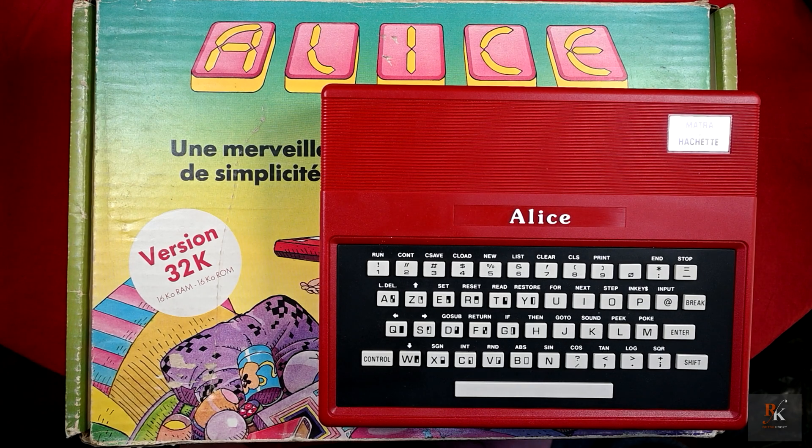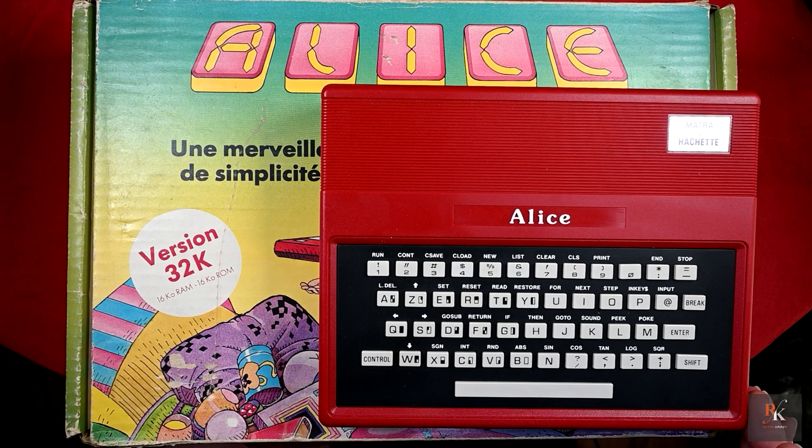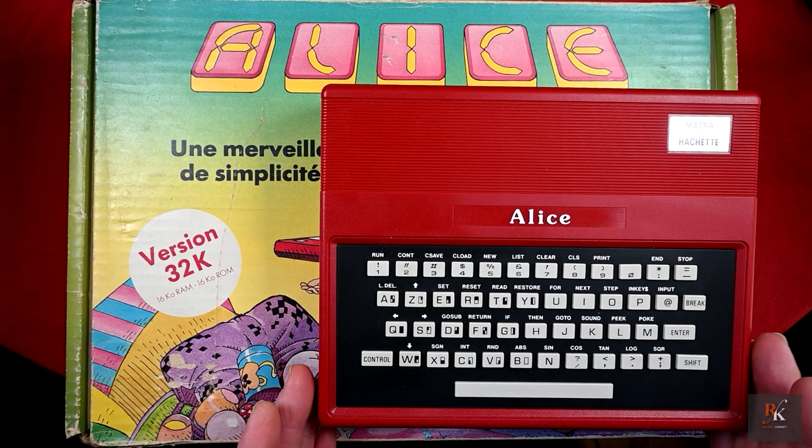Hello and welcome to another Retro Crazy. The Matra et Hachette Ordinateur Alice is a home computer sold in France from 1983 and ironically even discontinued the same year. A clone of the TRS-80 MC-10, it was produced as a collaboration between Matra and Hachette in France and the Tandy Corporation. The Matra Alice 32 was released in 1983 as well and shared exactly the same case style of the original but was basically a completely different computer inside.